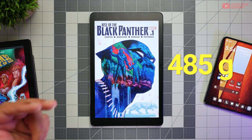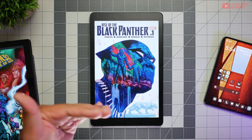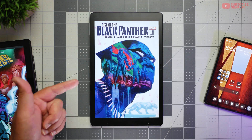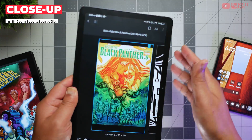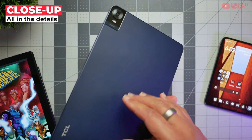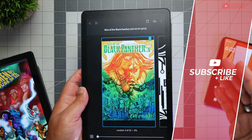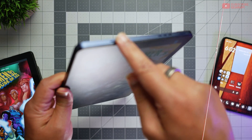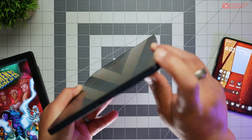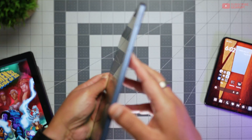The weight on this thing is 485 grams and there is no case, folio cover, or screen protector included in the box. The chassis and entire perimeter of the unit is aluminum whereas the back is plastic — you wouldn't be able to tell that this is a $250 device, it's really well put together, nice in the hands. There are speakers at the top and bottom, a SIM card and microSD slot, USB-C charging, the power button at the top, and volume toggles on the side.